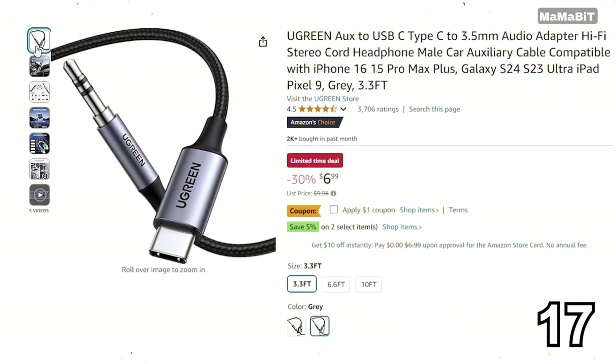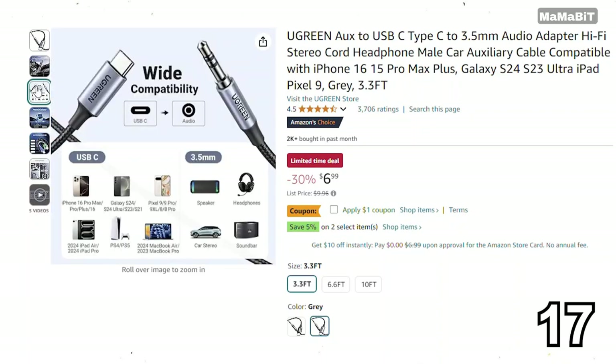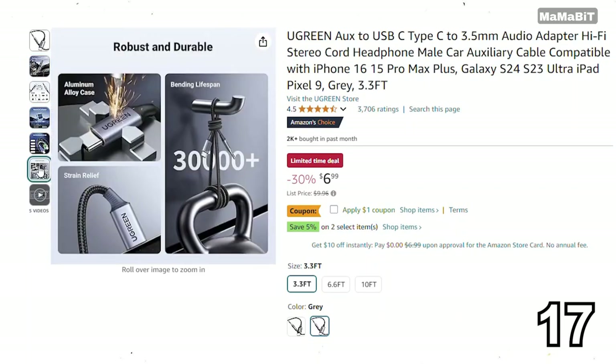This Ugreen Aux to USB-C adapter is a great deal for anyone needing to connect their audio devices. Originally priced at $10, it's now just $7, saving you $3. It features a compact design that easily fits in your bag and provides high quality audio without any distortion. Perfect for listening to music or making calls, it's compatible with a wide range of devices.